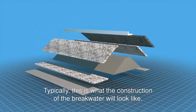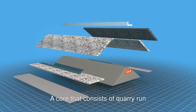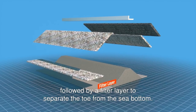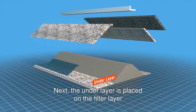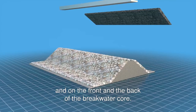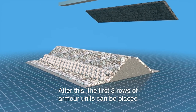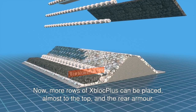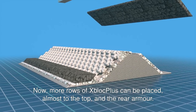Typically, this is what the construction of the breakwater will look like. A core that consists of quarry run, followed by a filter layer to separate the toe from the sea bottom. Next, the underlayer is placed on the filter layer and on the front and the back of the breakwater core. After this, the first three rows of armour units can be placed, followed by the breakwater toe. Now more rows of X-Block Plus can be placed, almost to the top, and the rear armour.